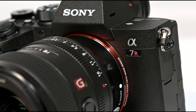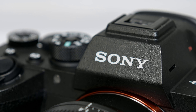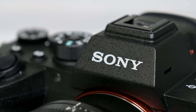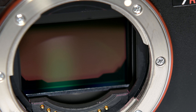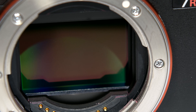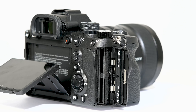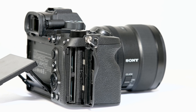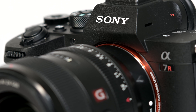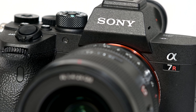The Sony a7R IV offers more to hybrid shooters than any other camera before it. For $3,500, the a7R IV combines a 61-megapixel resolution image sensor with 6K oversampled video for capturing UHD 4K. Plus, it has no record limit time. While the codec, frame rate, and resolution options for video haven't changed since the previous model, the added benefits to still shooters elevate the a7R IV to the level of hybrid shooters' dream camera.